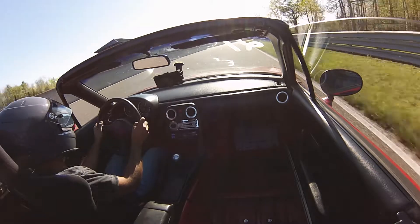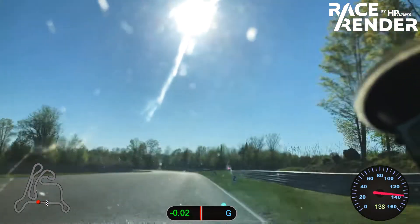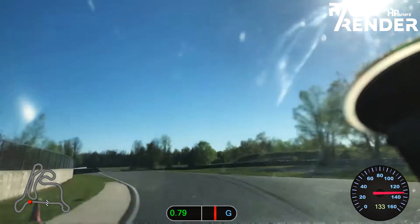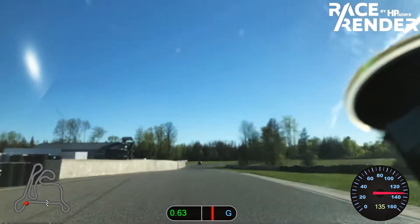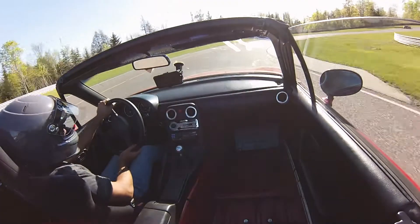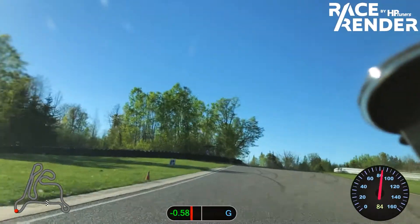Trying to stay a little bit out of the red line, but at the same time I need to get as much power. A little rush on the brakes through turn one — and we're cooking. Hard on the brakes there. Through turn two, nice and smooth.